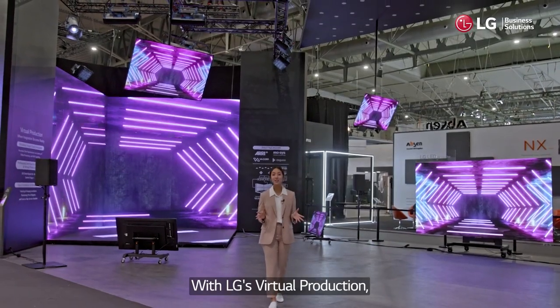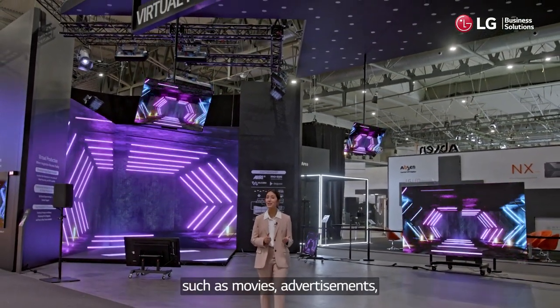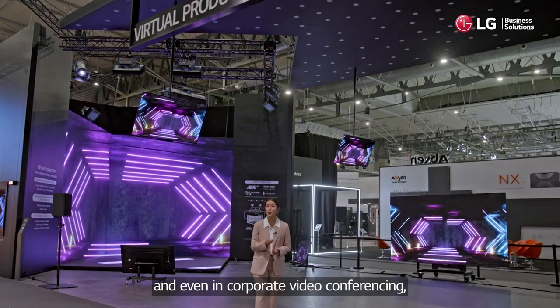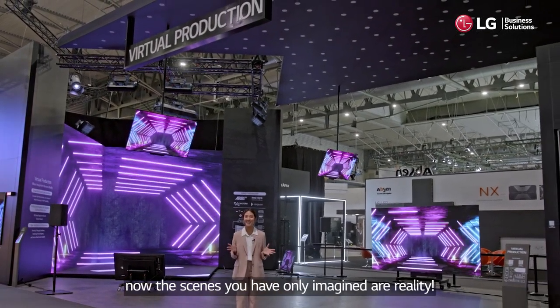With LG Virtual Production, which can be used in various production environments such as movies, advertisements and even in corporate video conferencing, now the scenes that you've only imagined are reality.